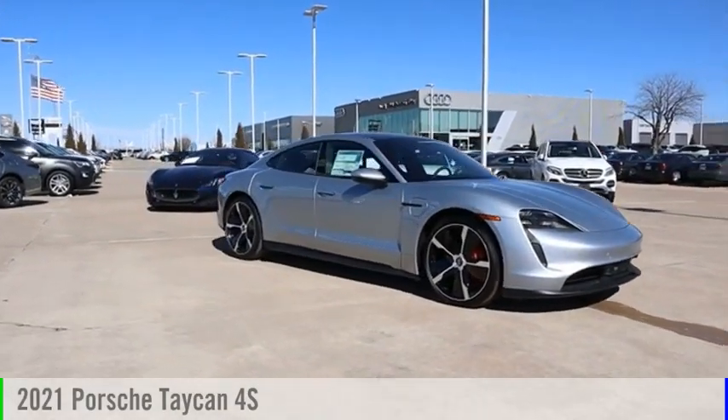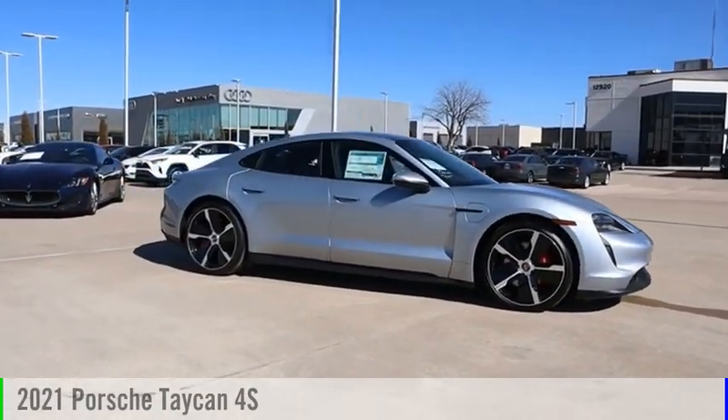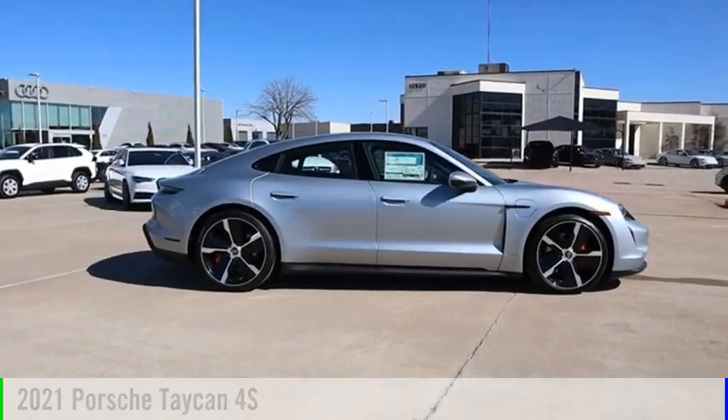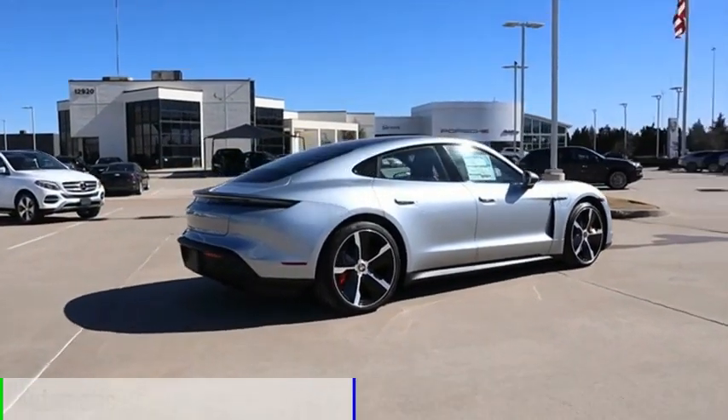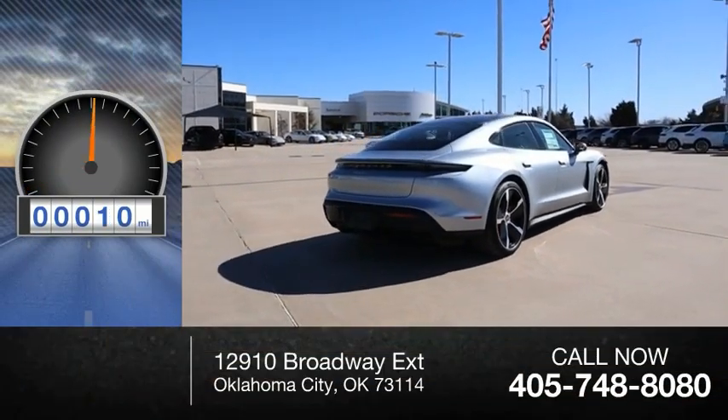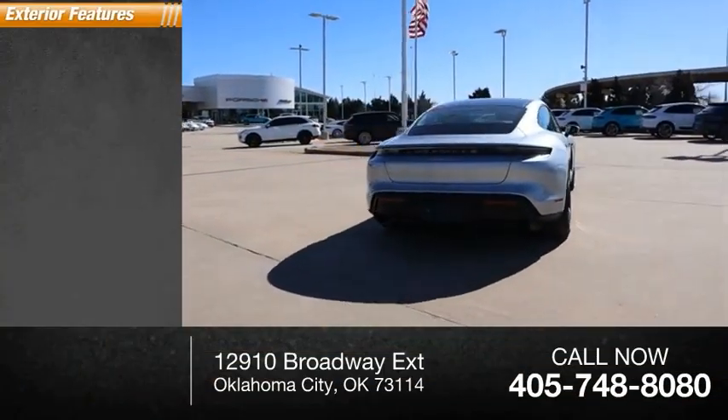Stop by and take a look at the 2021 Taycan. This vehicle is powered by an all-wheel drive and comes with an automatic transmission. This vehicle has less than 100 miles. Here are some of this vehicle's great options.